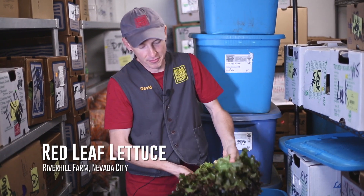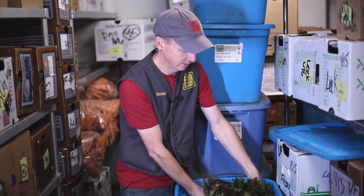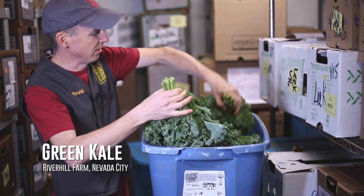We just started off River Hills lettuce season. This is their red leaf — nice, pretty, gorgeous heads. This is one of my very favorite items for the entire year.